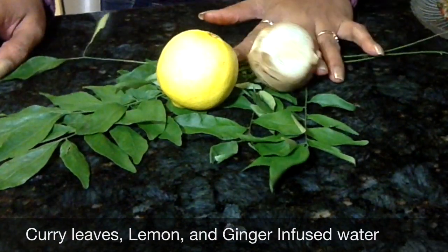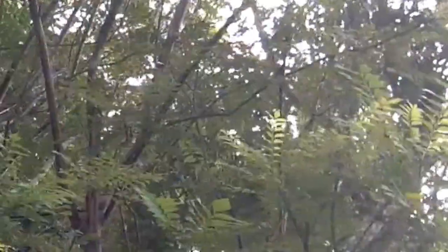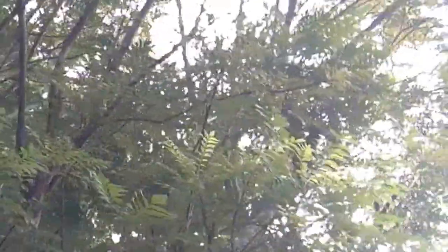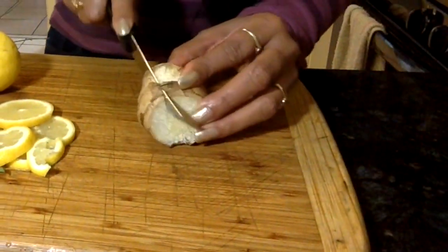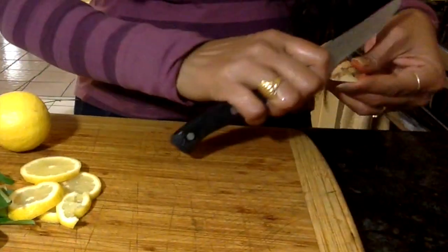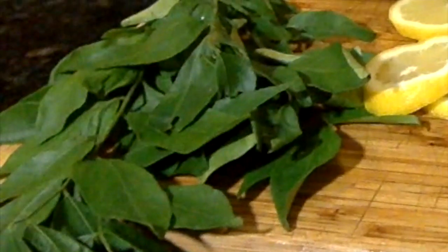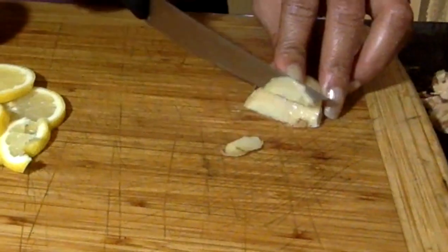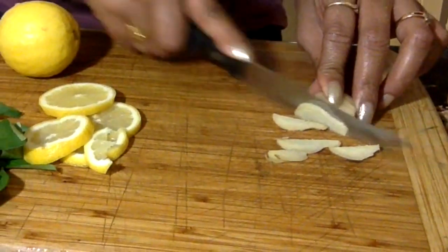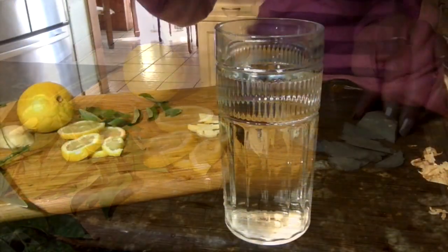Last but not least, the ingredients are curry leaves, lemon, and ginger. Curry leaves, also known as curry patta or methi neem, are extremely popular and used in many Indian households to add flavor to dishes. Beside that, curry leaves are also used in Ayurveda for treating many ailments without any side effects. I already have lemon cut in slices, so next I'm going to peel this ginger and cut it into thin slices.